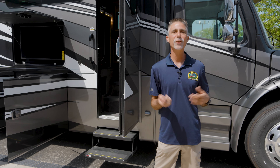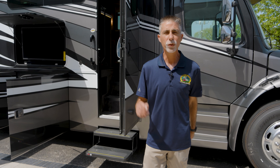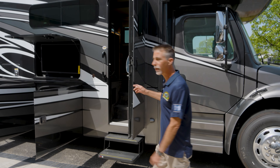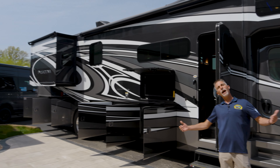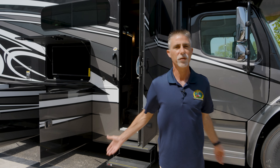Hey everyone, Dave here at Byerly RV in Eureka, Missouri. Today we're going to take a look at the 2023 Thor Motor Coach Pasadena 38MX behind me. They call it a Super C, but frankly this is beyond a Super C for most of us.